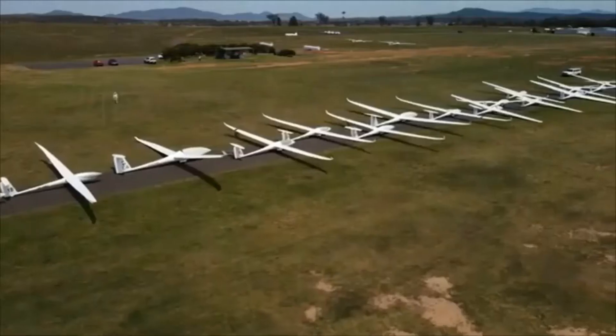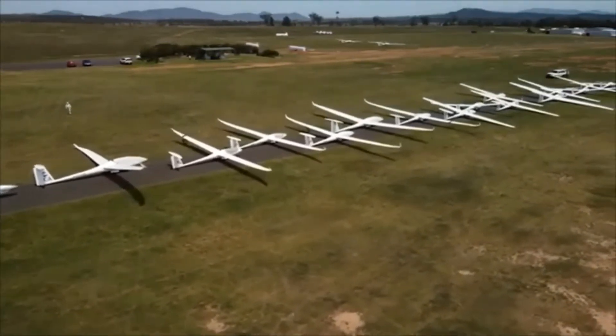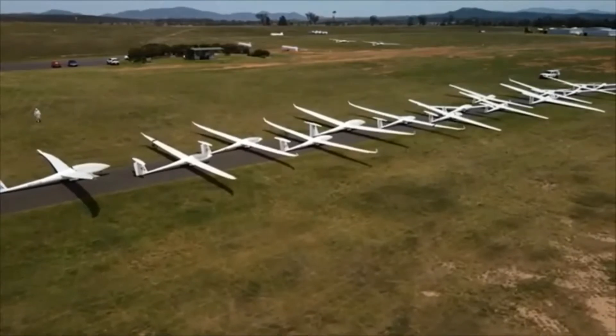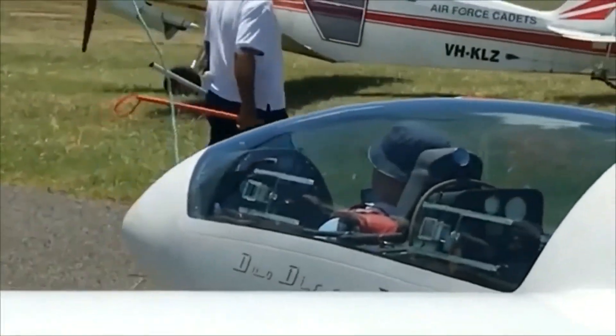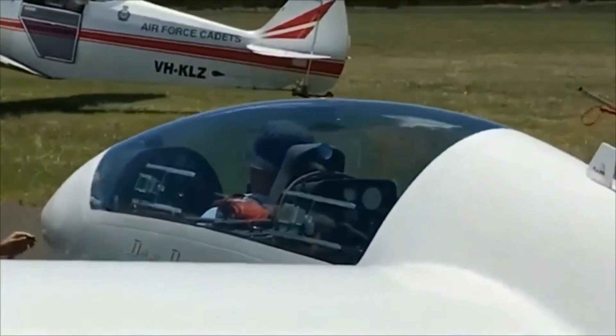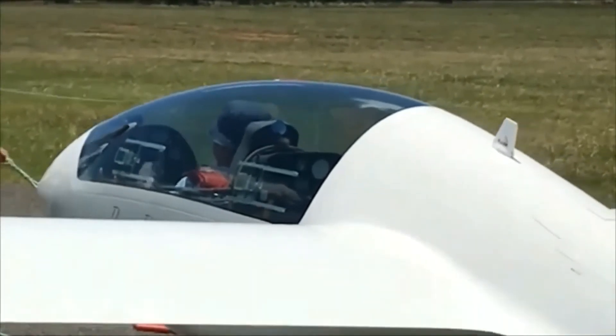If you want to tow to a particular height or a particular place - like you might in a competition where you want to launch everybody together - here's a competition queue ready to launch. You use an aerotow. You'll see here as the glider is ready, you can see the tug, the tow plane, taxiing in the background, and somebody hooking the rope onto the nose of the glider there.